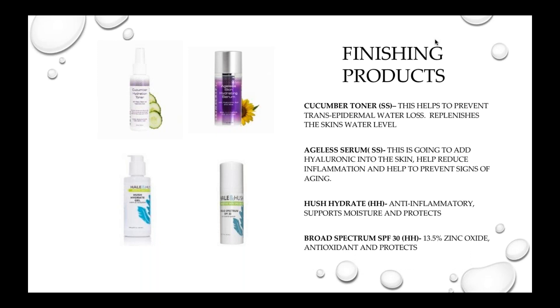The next product is the Hush Hydrate, which we love so much because it is anti-inflammatory and supports moisture — two to three pumps, and I gently press it into the skin. Make sure we're getting the décolleté, neck, and face all in one. Then the Hale and Hush SPF — I really love this for after facials and on a daily basis. It is a 13.5% zinc with antioxidant properties to protect the skin. The zinc oxide is not going to create that chalky look at the end, so your client will look nice and have a beautiful flushed glow.